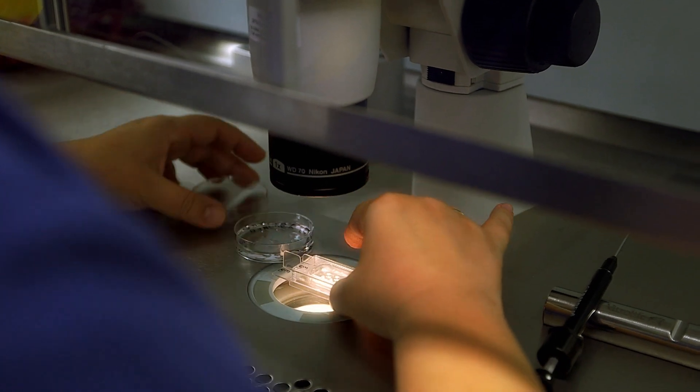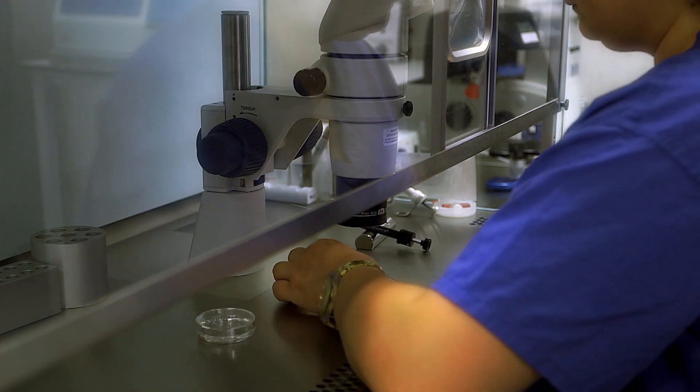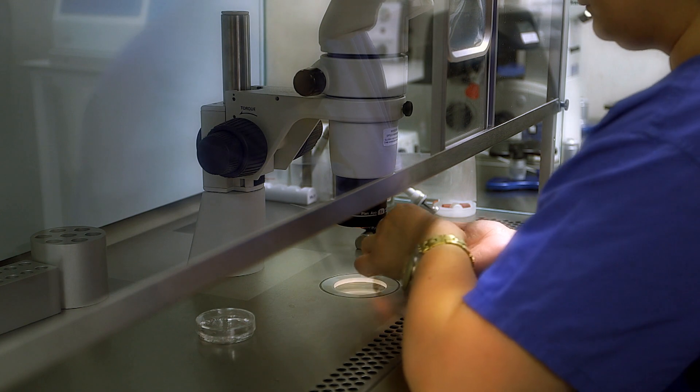One is the fact that we're not disrupting the conditions under which they are kept, and second of all we can monitor all of the development of the embryo.